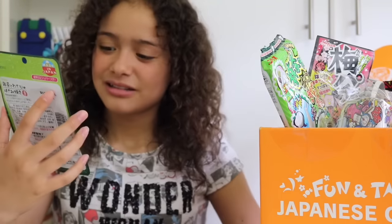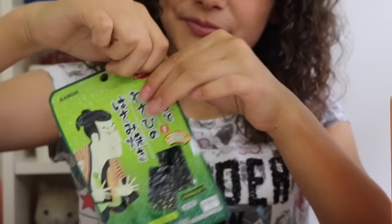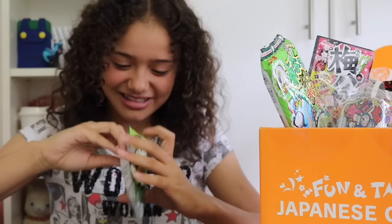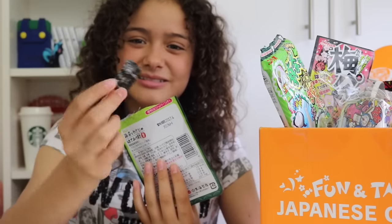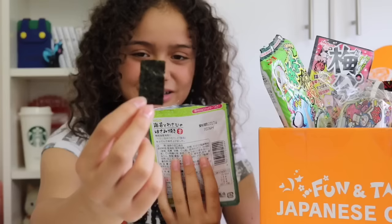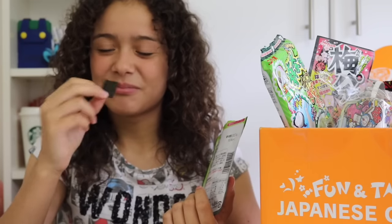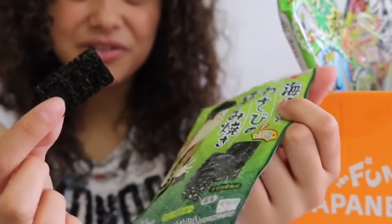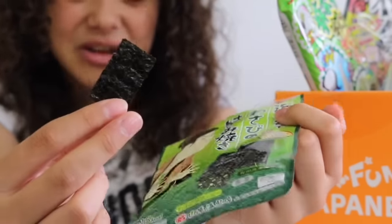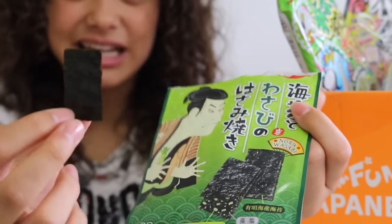Now onto the Wasabi Grilled Seaweed. To be honest, I like seaweed but I'm not a big fan of wasabi. Let's open this up. This is what they look like — only one way to find out what they taste like. So I thought these would taste more like wasabi, but to be honest they're really fishy. It's kind of like seaweed which has just been taken out to sea, so I'll save them for later.